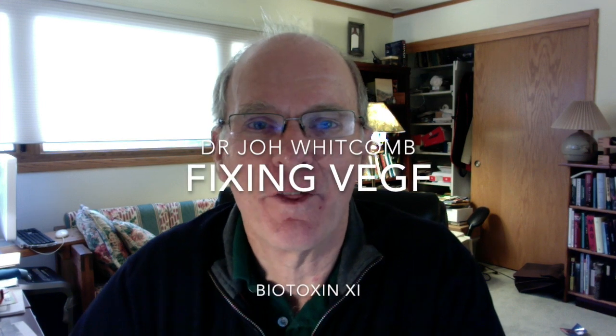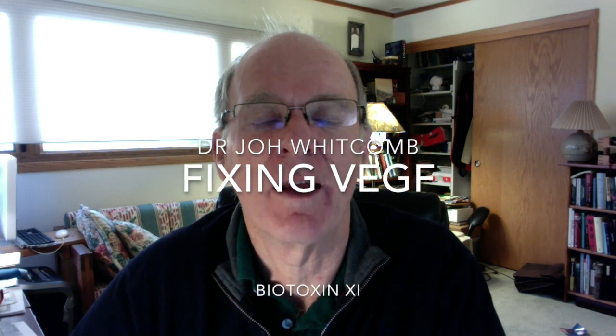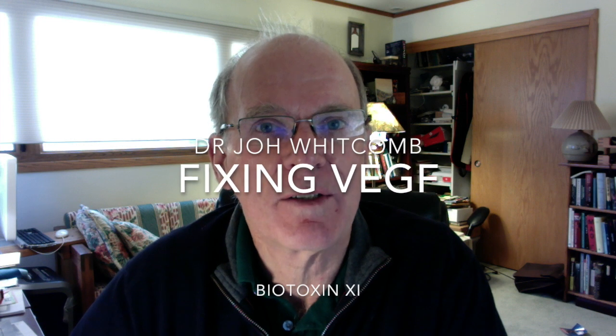Hi there, this is Dr. John Whitcomb recording Biotoxin 11, Fixing VEGF.